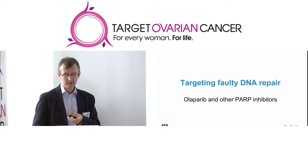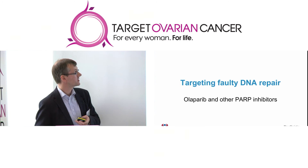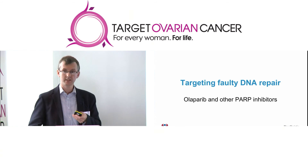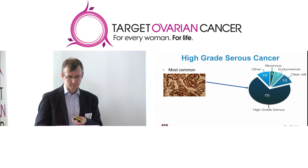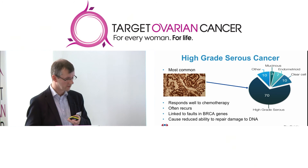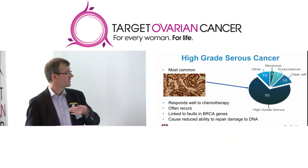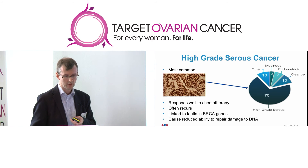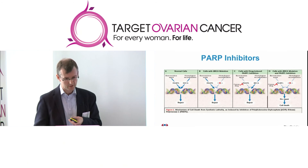Moving on to another very topical group of drugs: the PARP inhibitors, and Olaparib in particular. What these drugs do is target the repair of DNA damage within cancer cells. PARP inhibitors are particularly important in the most common type of ovarian cancer — high-grade serous ovarian cancer — which initially tends to respond well to chemotherapy but often recurs. This type of cancer is often linked to faults in the BRCA gene, either inherited mutations or mutations that occur in the tumour during development. If you have a fault in your BRCA genes, those cells are unable to repair DNA damage as effectively as normal cells, and this weakness is what the PARP inhibitors target.